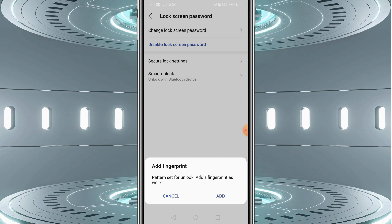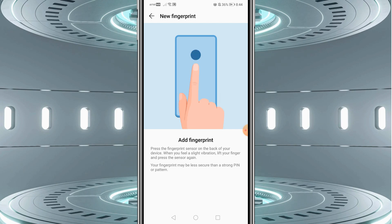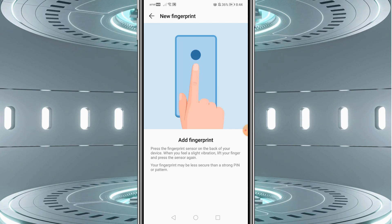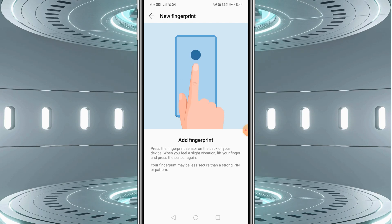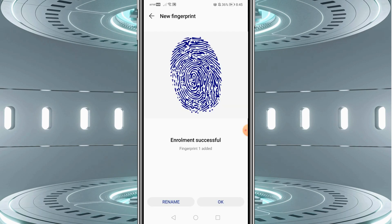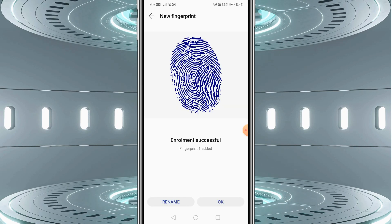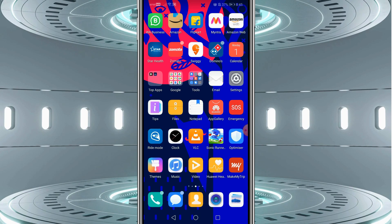You could also go ahead and add your fingerprint. Once you do that, you are going to touch your fingerprint sensor to enroll it. Once your enrollment is successful and your fingerprint is added, click OK. Then go back and give it a try.